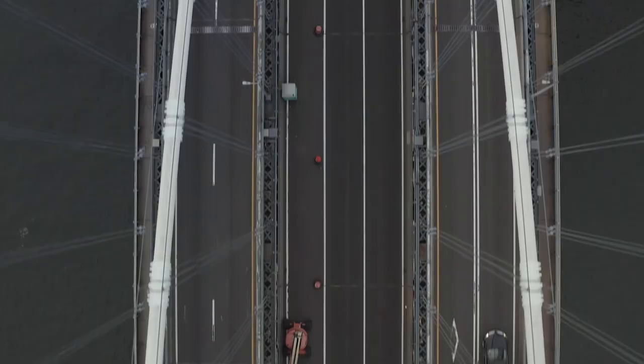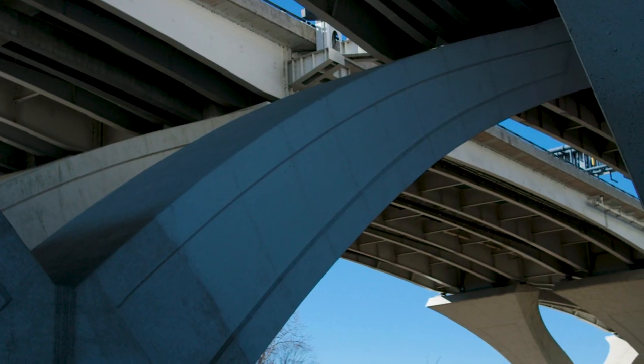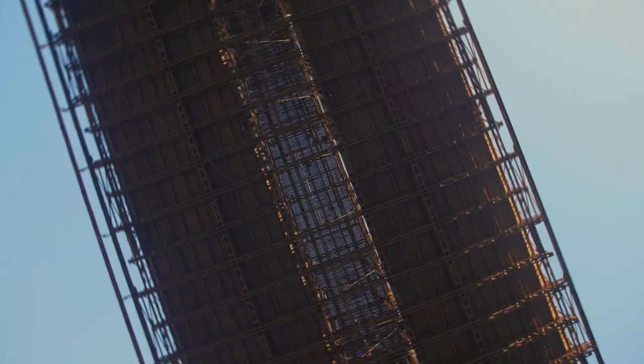There are currently over 20,000 bridges in the state of Minnesota. It's important to keep on with the inspections so that we can properly maintain them over the course of their life and find out when the need is to replace them.